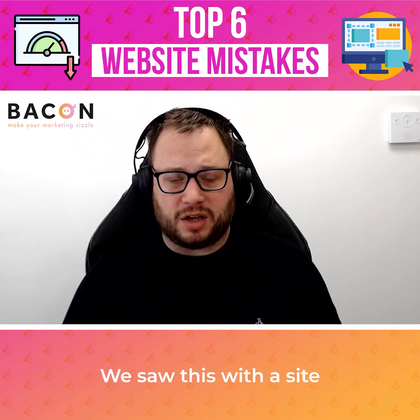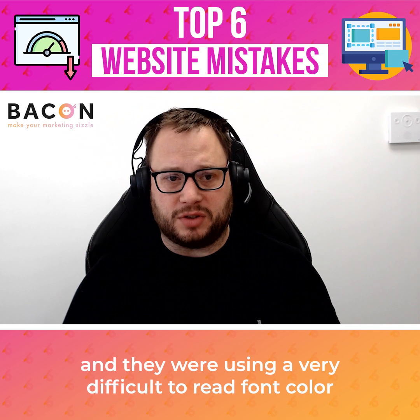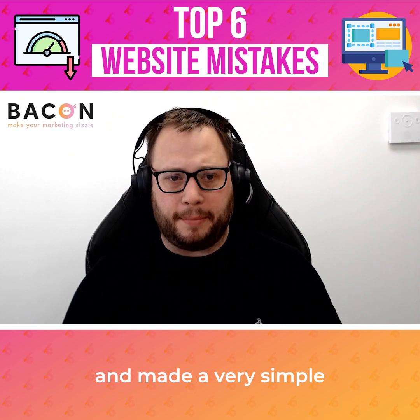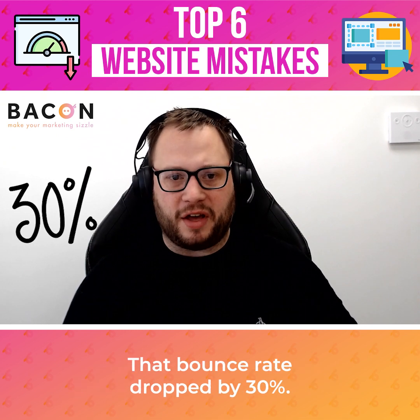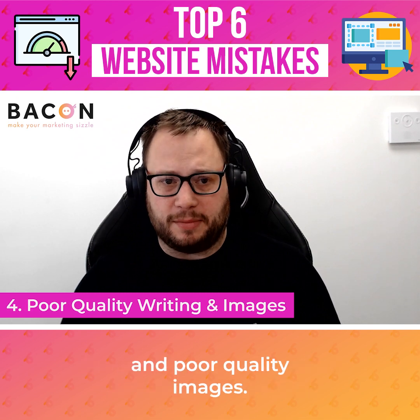We saw this with a site that we looked at a little while ago. They had a very high bounce rate and they were using a very difficult to read font color. We changed that and made it very simple — we still used the color for the headings, but the body copy was then put into a neutral color. Their bounce rate dropped by 30%.